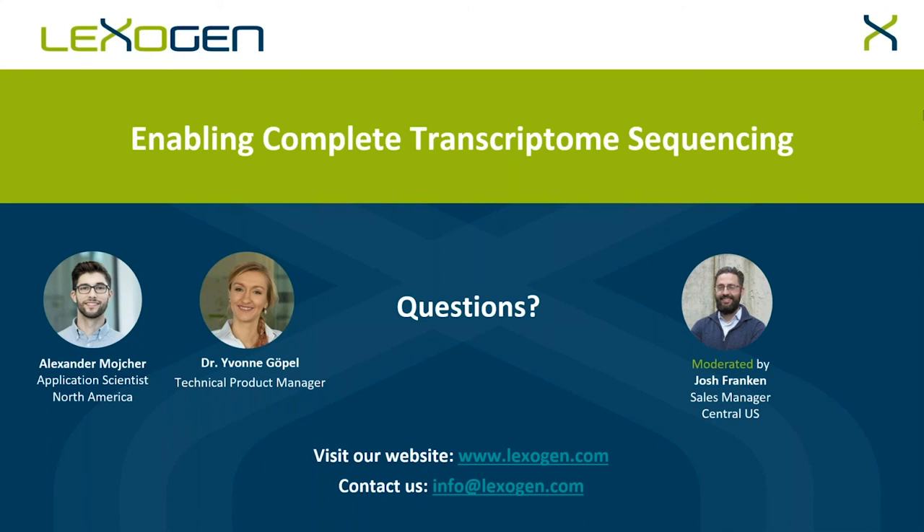Another question: is TRAPPER compatible with small RNA-seq kits from other vendors and with homebrew methods? The answer is yes — TRAPPER is definitely compatible with third-party or other vendor small RNA-seq library prep kits using adapter ligation.